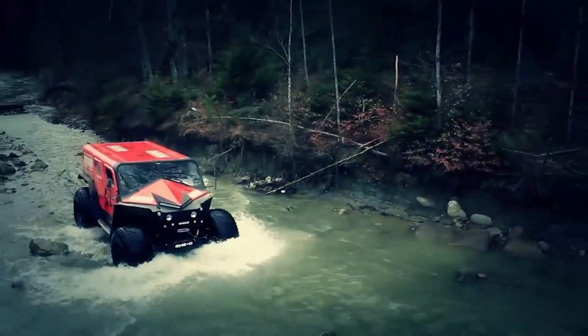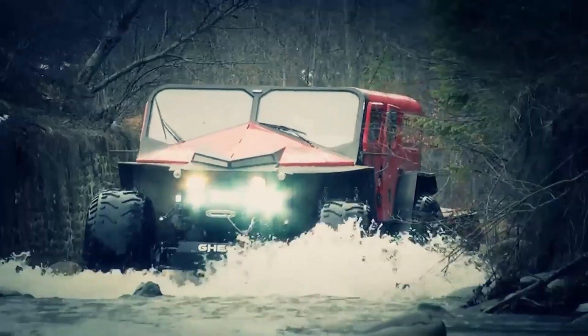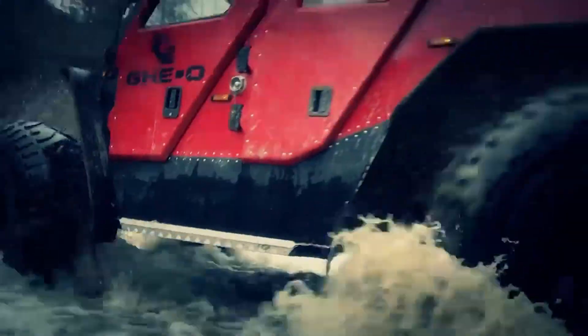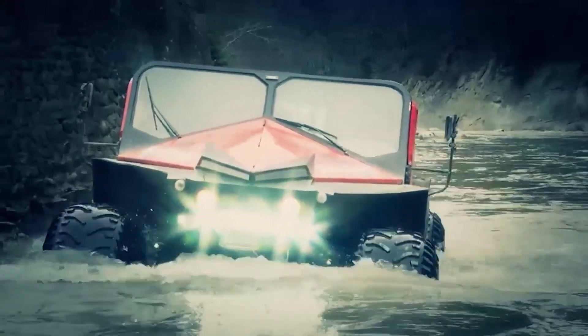Geo-rescue, a multi-purpose vehicle built to conquer brutal terrain and deliver aid where it's most critical, is equipped with features like water pumps, stretchers, and snow plows, making it a vital tool in extreme scenarios.